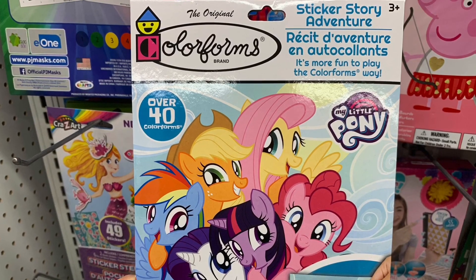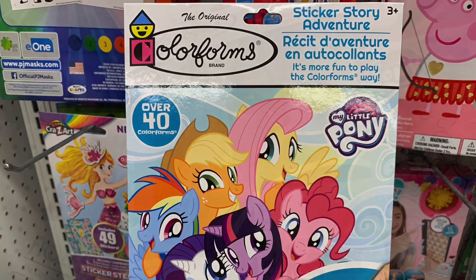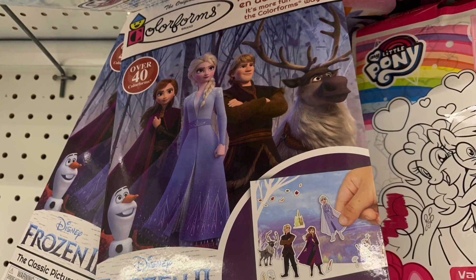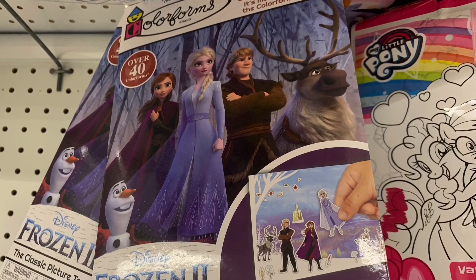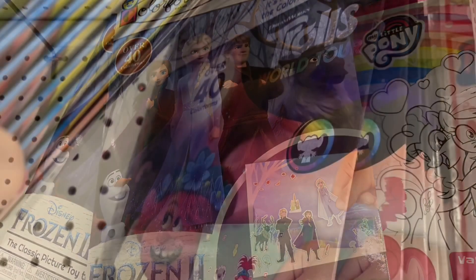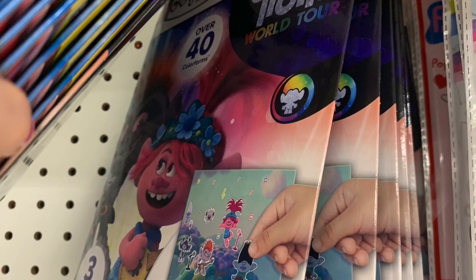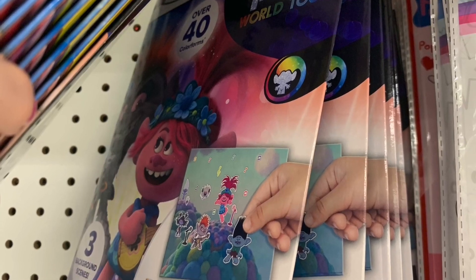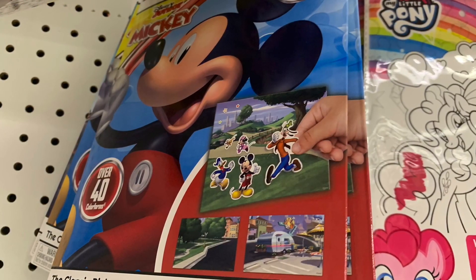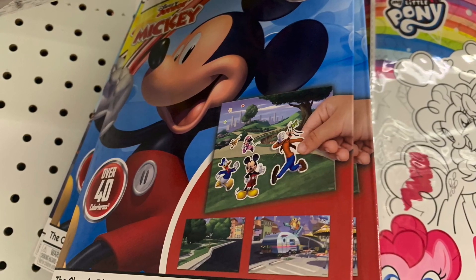This was such a cool find: a Sticker Story Adventure Set — My Little Pony name brand, with over 40 stickers and a whole bunch of different scenes. They also had this in Frozen 2 and Trolls World Tour by the Colorforms brand. I'm finding a lot of new Trolls World Tour finds trickling into Dollar Tree, which is exciting. And then there was Disney Mickey Mouse as well.